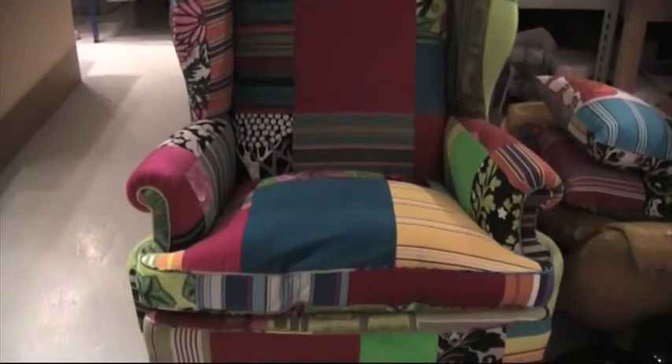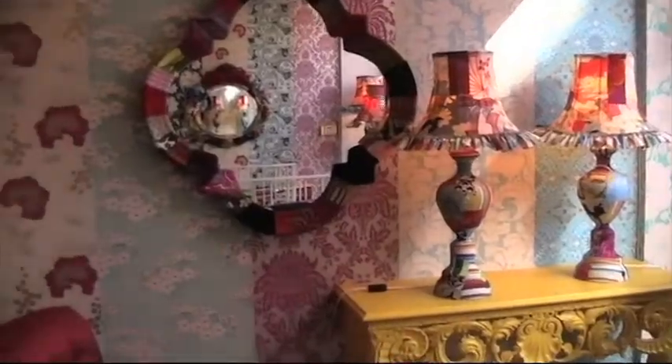Obviously at Squint we are known for our rather extreme colour combinations and I think part of having confidence with colour at home is really just trusting your taste and not worrying about what anybody else thinks about it.